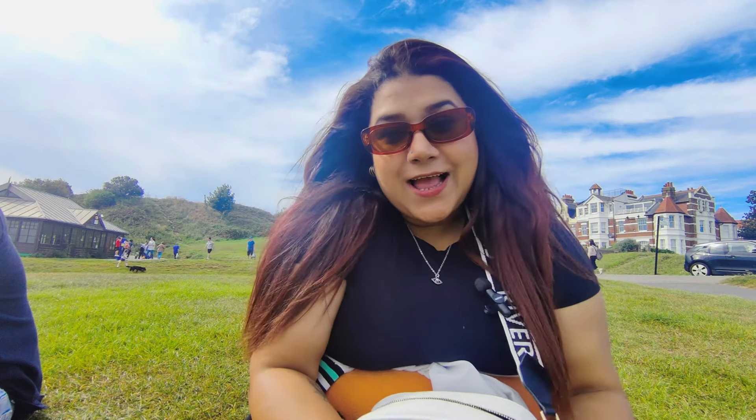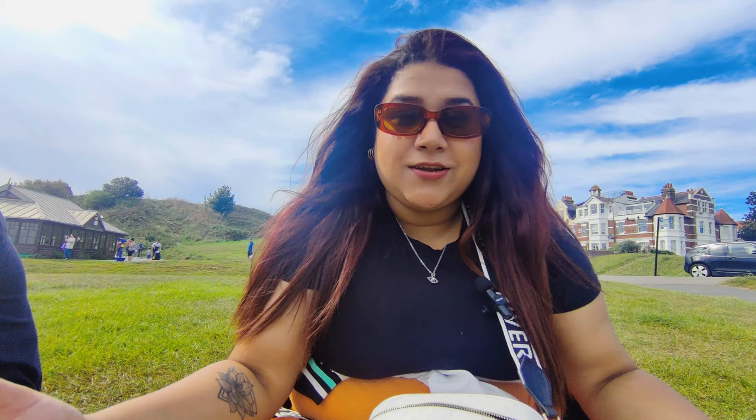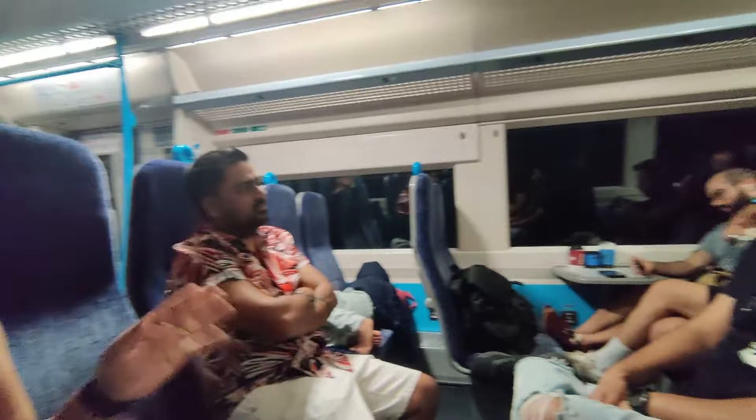Hi guys, welcome back to a new vlog. Today we have come to this historic city called Hastings — it's a beautiful city where every nook and corner just shouts out history. We are in for a fantastic day trip, just a two-hour drive away from the hustle and bustle of London. Hastings is a place filled with charm, history, and stunning views.